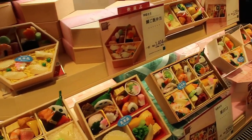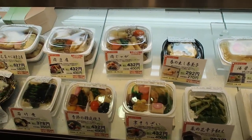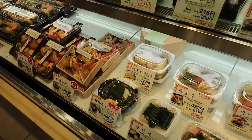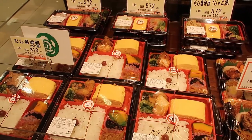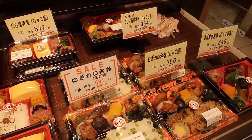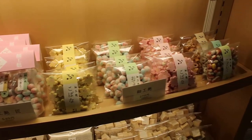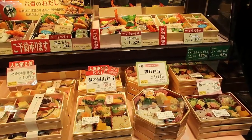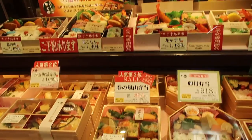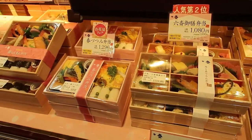They don't look real, but I think those ones in there aren't real. I think these ones down here are real — they're samples. Such a beautiful presentation.